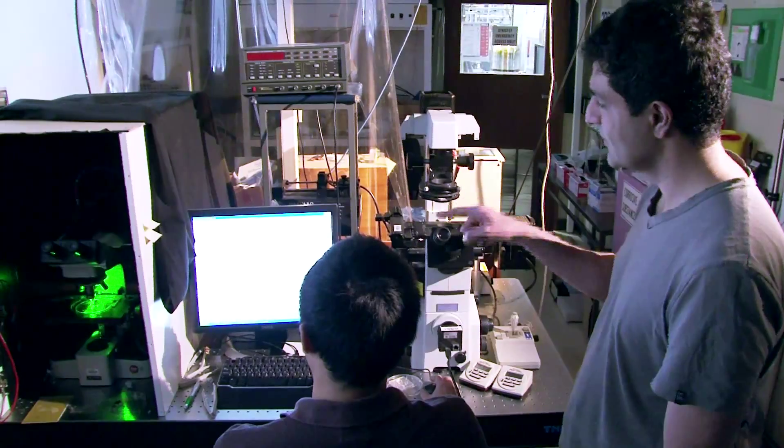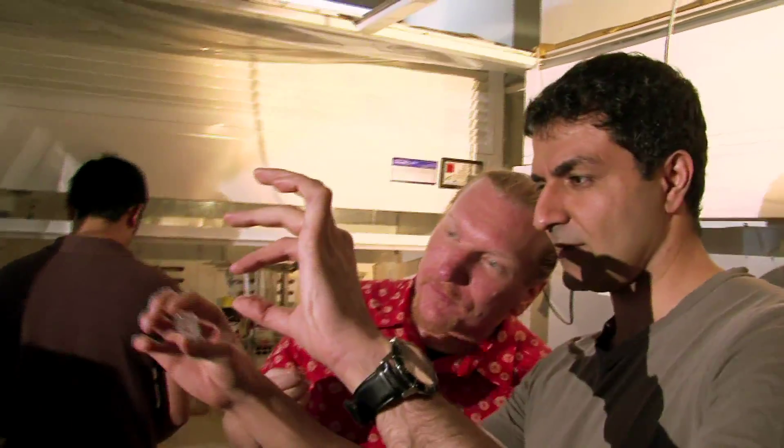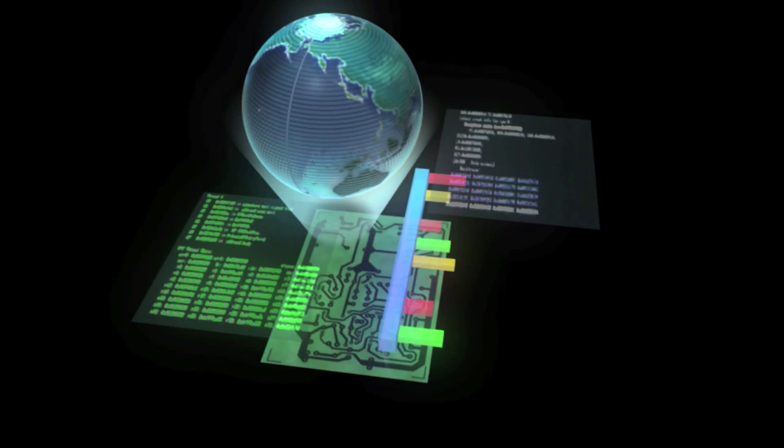And this is just the beginning. At RMIT, continuing research into nanoparticles is taking us into a whole new world of electronics.